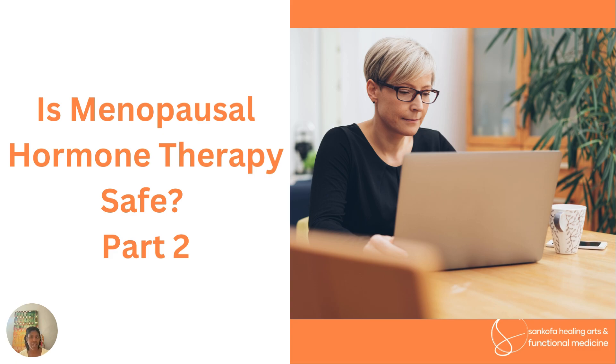If you haven't already, I'd encourage you to go back and watch the first video I recorded. It's a little bit longer — about 20 minutes — but I really go through in pretty good detail the findings of the Women's Health Initiative study, the WHI study, which is really the foundational study that is often talked about whenever you're discussing menopausal hormone therapy and its safety.